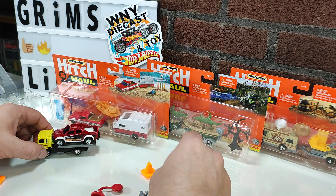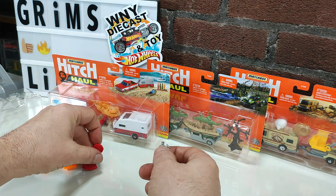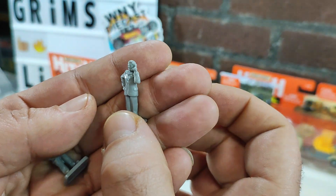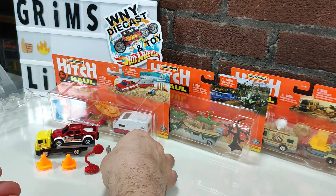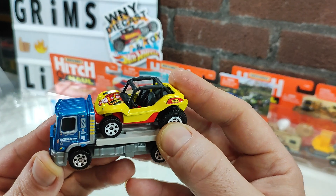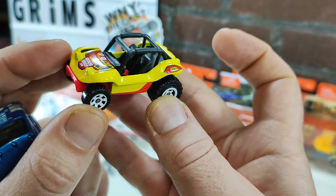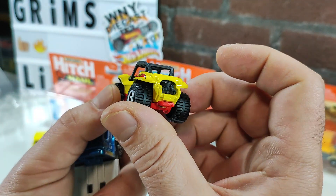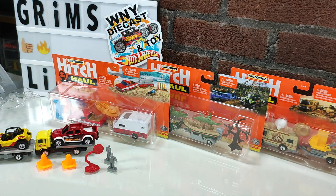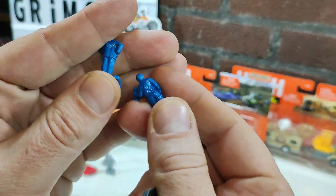It comes with two orange cones, a red stop sign, and two men — you got a repairman, and you got a businessman on the phone, which sometimes looks goofy. I guess you could be driving that. But here is last year's comparison. You can see where it's the same hauler; they just used a different car to include. This is Baha Bandit. The plastic accessories, other than the cones, are the same, just different colors, with the gray steps and the same two guys in blue.